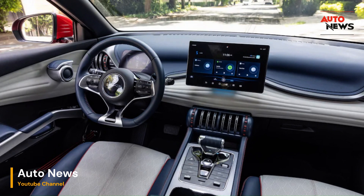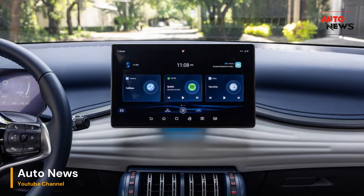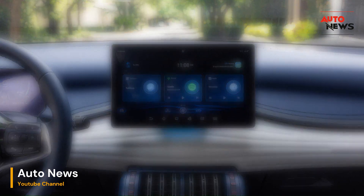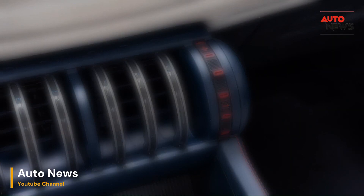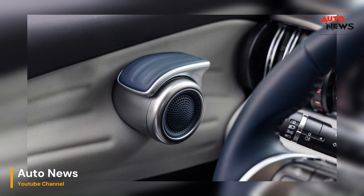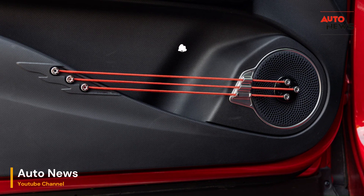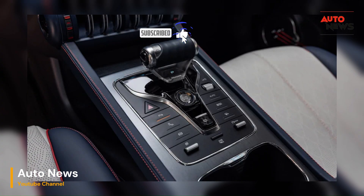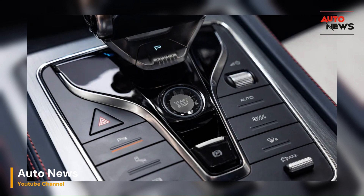The 2024 Yuan Plus is not just about looks — it's packed with cutting-edge technology. The infotainment system boasts a generous 12.8-inch display that is easy to use and intuitive. It supports both landscape and portrait orientations and features Apple CarPlay for seamless smartphone integration. Plus, the voice command system, activated by saying "Hey, BYD," adds a touch of futuristic flair to your driving experience.